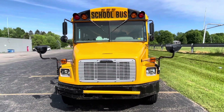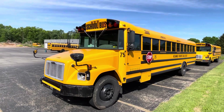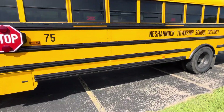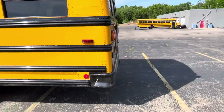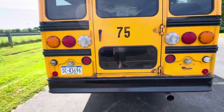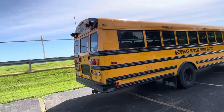All right, we got a 2006 FS-65 here today — this is bus 75. We had three of these exactly like this. We got rid of one, bus 76. So that's 75 and 77. Bus 75 is on a sub route now — it got replaced by a Bluebird Vision.